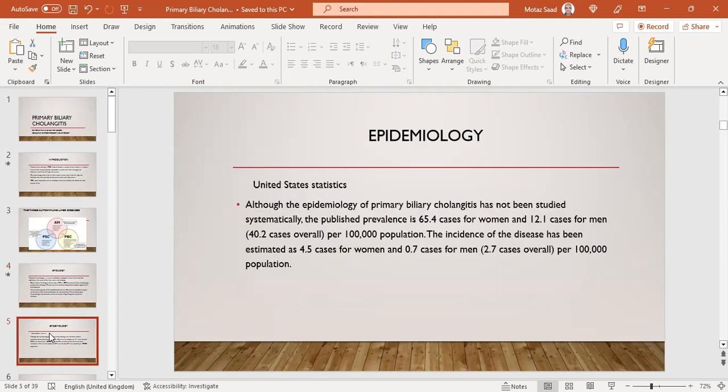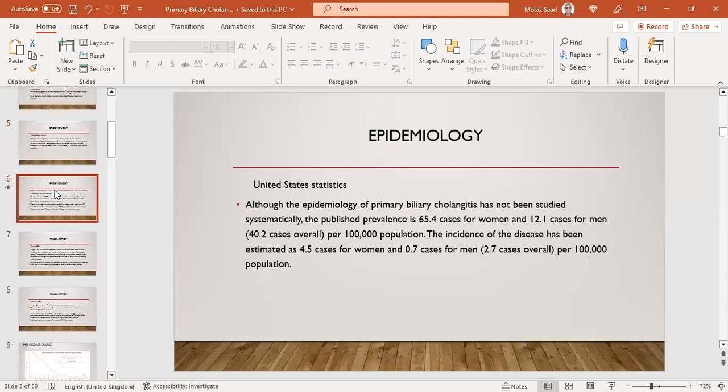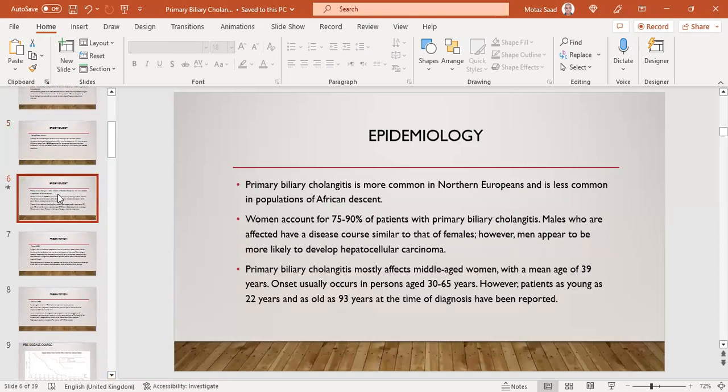The most relevant epidemiological data comes from the US. Published prevalence is 65.4 cases per 100,000 for women and 12.1 for men, with 40.2 overall. The incidence is estimated at 4.5 cases per 100,000 for women and 0.7 for men. PBC is more common in Northern Europeans and less common in those of African descent. Women account for almost 90% of patients — nearly 9 to 1 female to male.